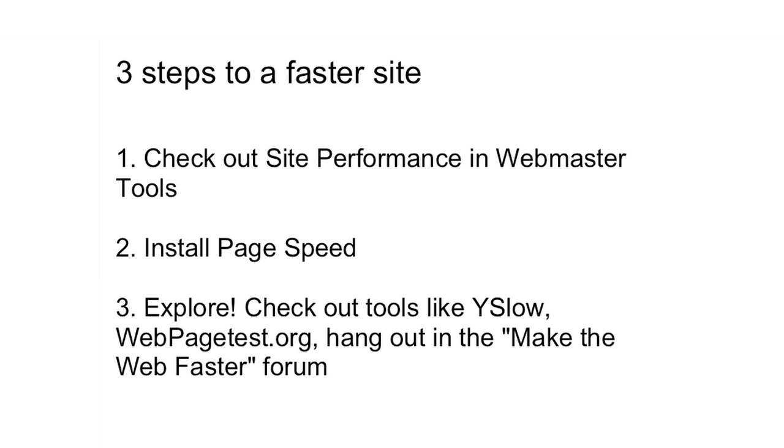We've covered a lot of material here, so let's recap three steps to a faster site. First, check out Site Performance in Webmaster Tools — there you'll get a good gauge of how your site performs in relation to the rest of the web, and you can determine whether performance should really be a priority or whether you can start working on other features. Next, install PageSpeed — while Site Performance has recommendations for how to make your site faster, PageSpeed is much more comprehensive. And third, just explore: check out tools like YSlow, webpagetest.org, or hang out in the Make the Web Faster forum.